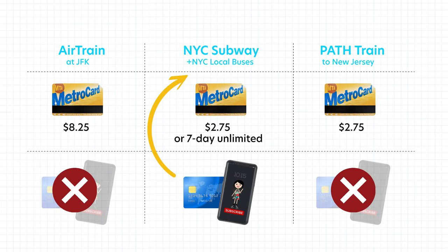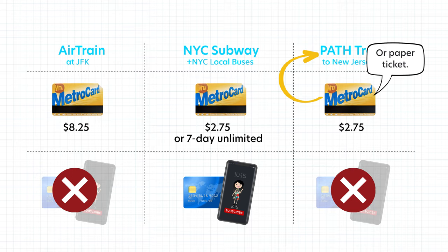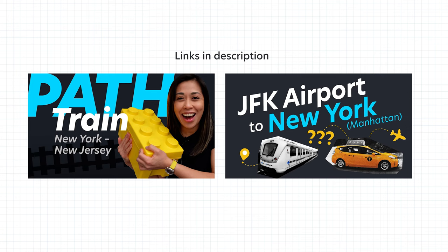If you opt to directly use a credit card on the subway, you will still need a MetroCard for the AirTrain, and the PATH needs either a MetroCard or a paper ticket. There's news that they're going to try out Omni readers or credit card readers at JFK airport. Hopefully this becomes a full rollout so people no longer have to buy a MetroCard just to use the AirTrain — they can use a credit card for both the AirTrain and the subway without the confusion.